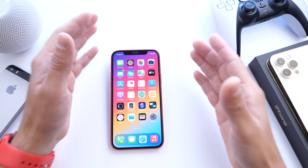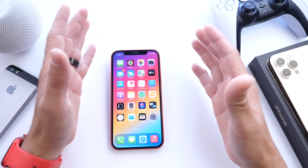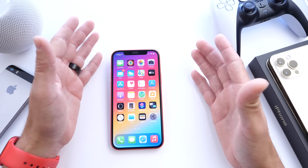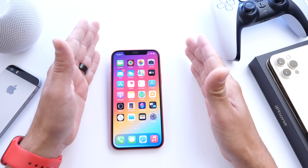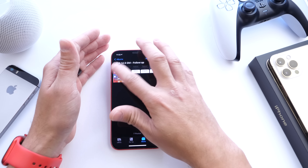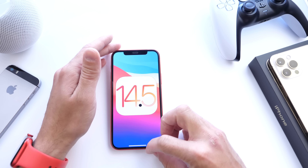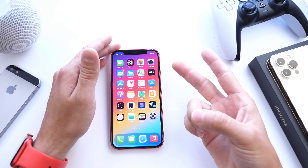That's everything for iOS 14.5. Most devices are good to update within the next day or two. If nothing major pops up, go ahead and update — just waiting a day or two is always the best approach. iOS 14.5 is finally here and Apple has delivered. Thanks for watching and see you on the next one.